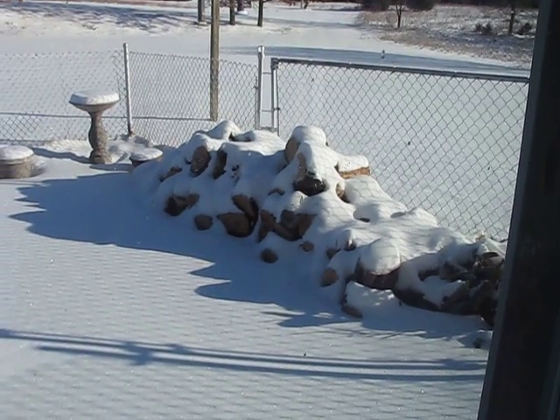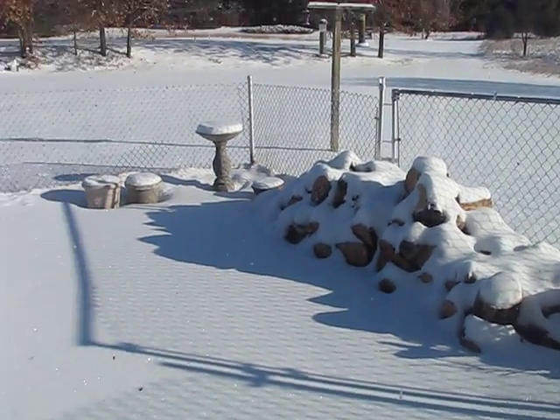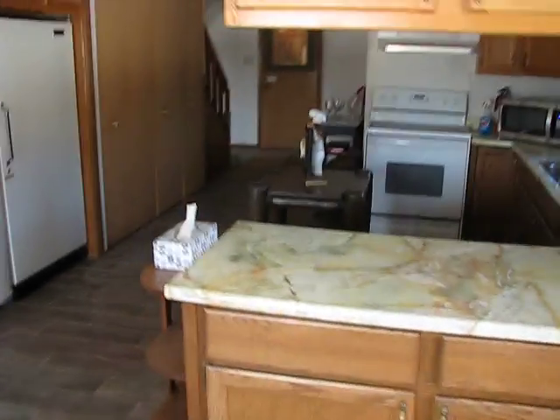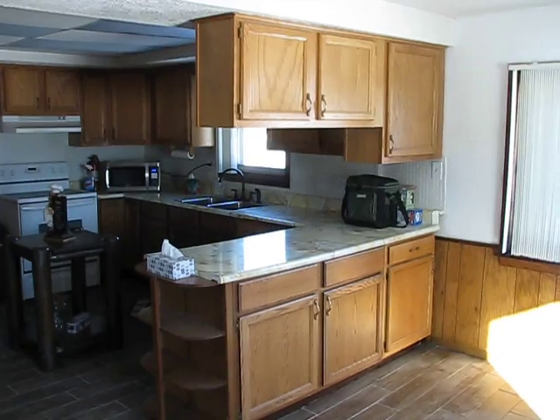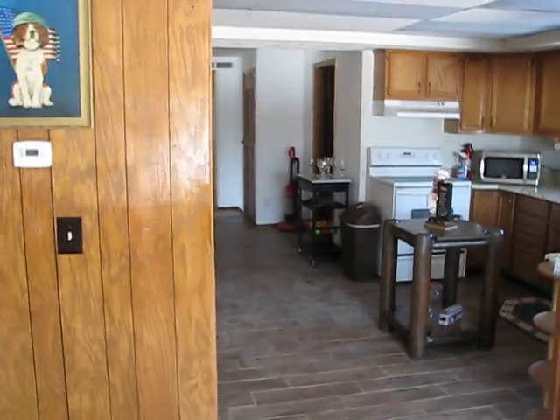I have learned the art of using a chainsaw — I wouldn't say I'm masterful at it, but I did cut all that wood in that pile right there. We've had a couple of fires here just to enjoy. These are some of the cabinets that dad put in when he first moved in 20-plus years ago. It's just a nice spacious kitchen.